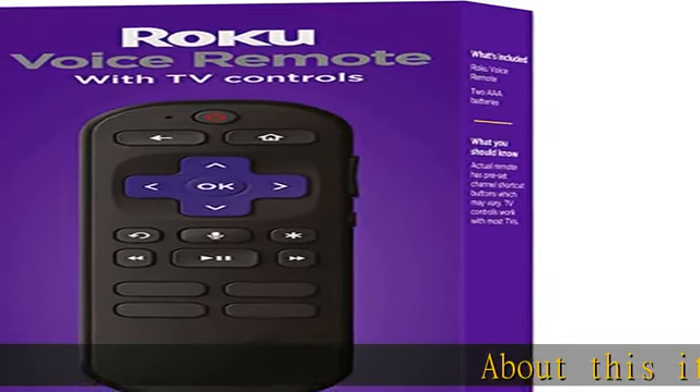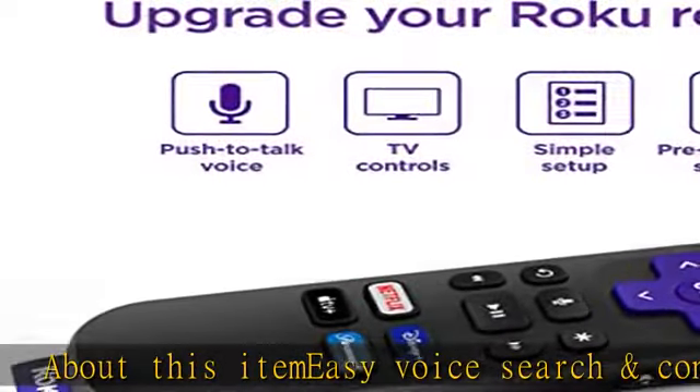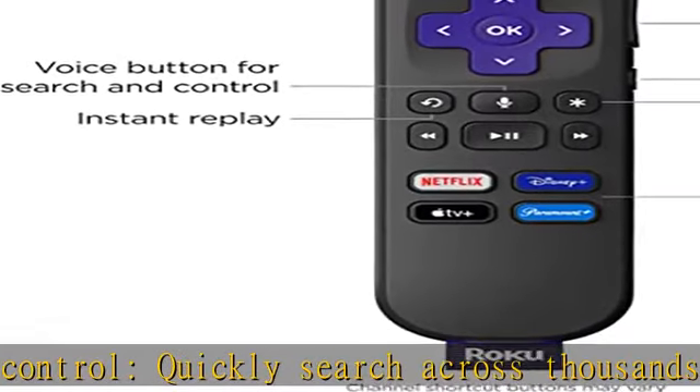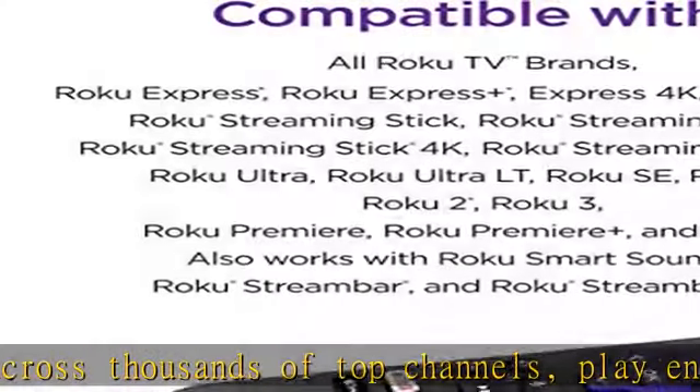Easy voice search and control: quickly search across thousands of top channels, play entertainment, control your streaming and more with your voice. No more juggling remotes — power up your TV, adjust the volume, control your Roku device.